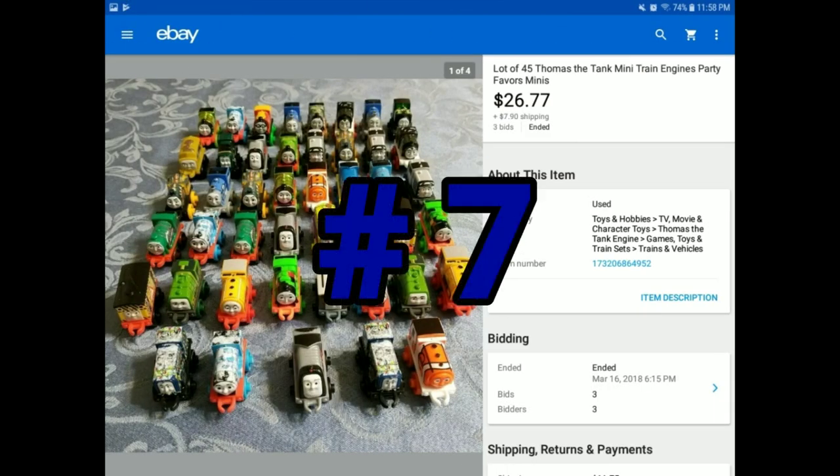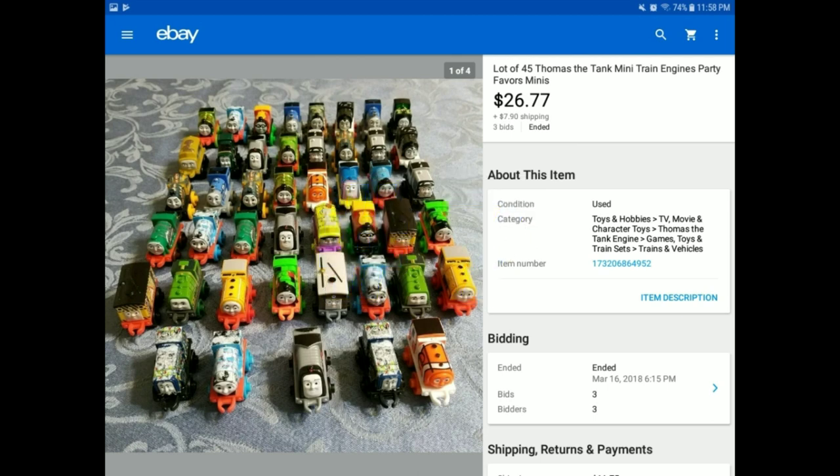Thomas the Tank Engine always sells. If you find a bunch of them — maybe at a garage sale or Walmart clearance — check these out. Heather and I found a Walmart that was moving all of their Thomas the Trains out. We put some on Amazon, and these were the ones that either got returned from Amazon or just weren't worth going on Amazon. So here's a lot of 45 of them that sold for $26.77 plus $7.90 shipping.